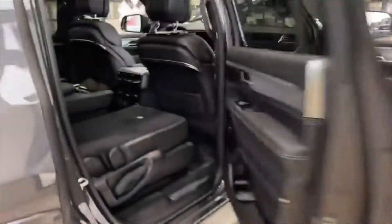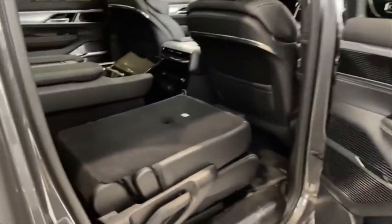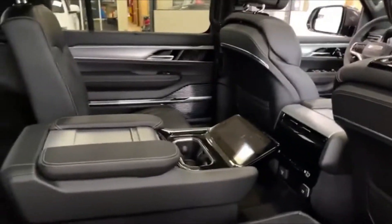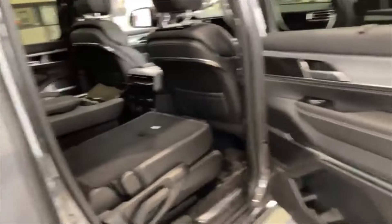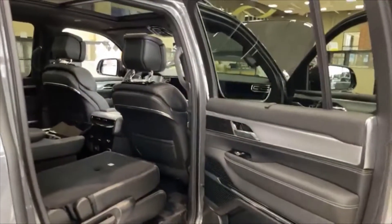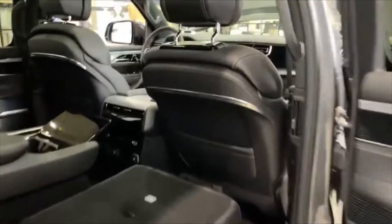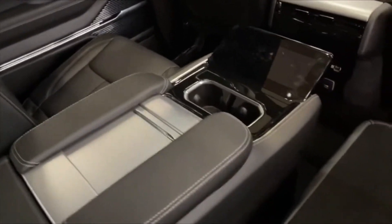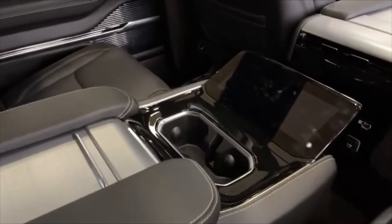Coming to your back seats here, you will have two captain chairs in the back. You can get a bench seat if you'd like, just to try to get a little bit more passengers — you can get eight passengers. This is a seven-passenger right now. In this center console, you will be able to control your climate for your backseat passengers. You can also lock that in case you don't want the kids playing with the buttons as well.